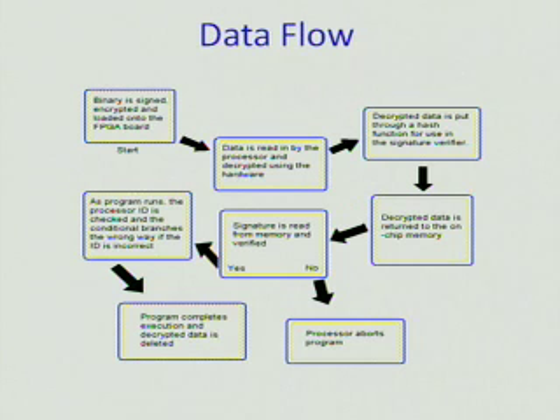The basic data flow for this project starts with the binary being signed, encrypted, and loaded onto the FPGA board. The data is then read in by the processor and decrypted using the hardware. This decrypted data is put through a hash function for use in the signature verifier, and then the decrypted data is returned to the on-chip memory. Since it's on-chip — inside the CPU — it cannot be modified by an external source.